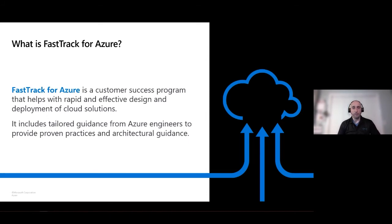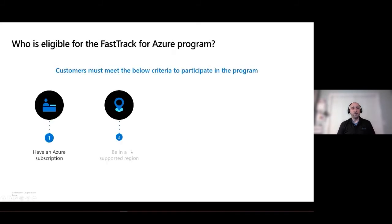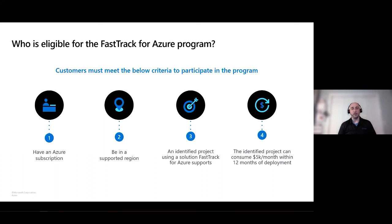How much does it cost to use the Fast Track program, Jason? The Fast Track program is free, but there are requirements, which is on the next slide. To be nominated for a Fast Track engagement, you have to have an Azure subscription, you have to be in a supported region, and you have to have an identified project using a solution that we support. Some of the common ones are DC migrations, WVD, and an architecture design review.